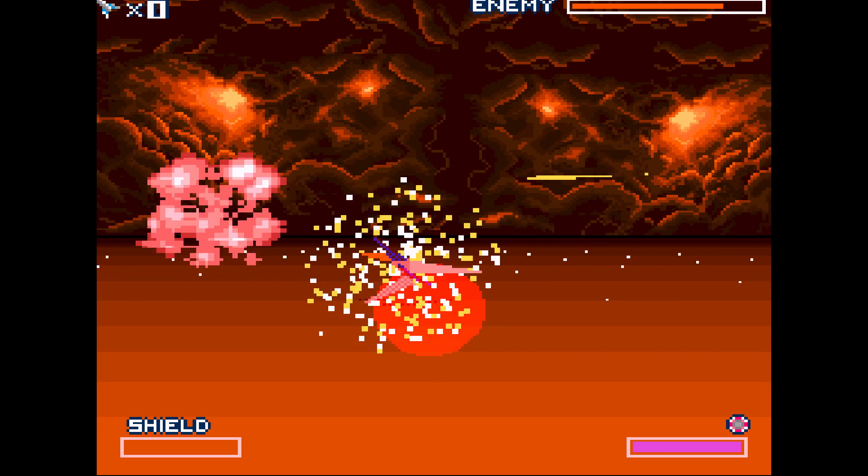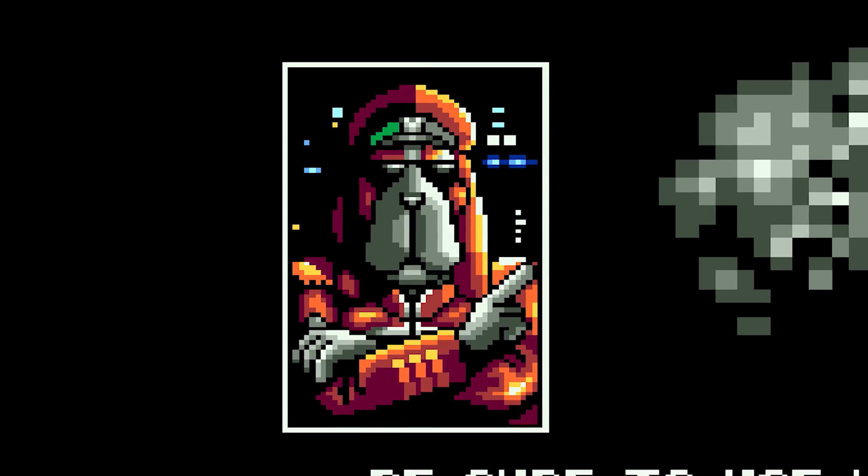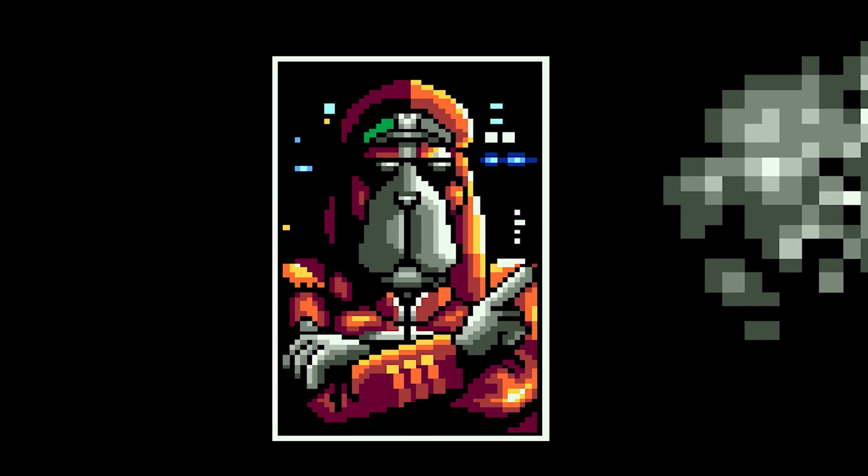Fact number 5. The game is about General Pepper's army of dogs fighting an army of Andross' monkeys. This is based off a Japanese saying that goes something like, fighting like dogs and monkeys.